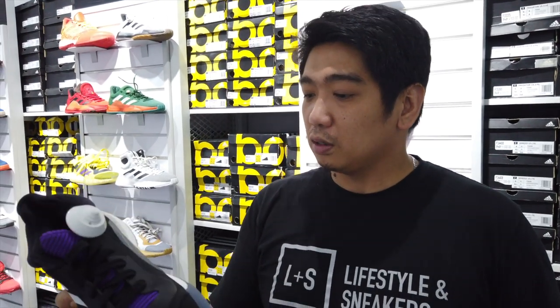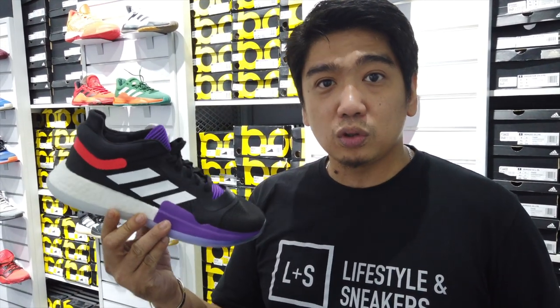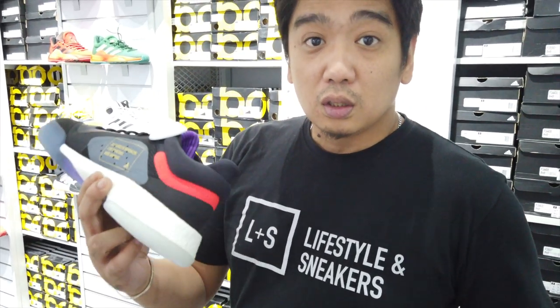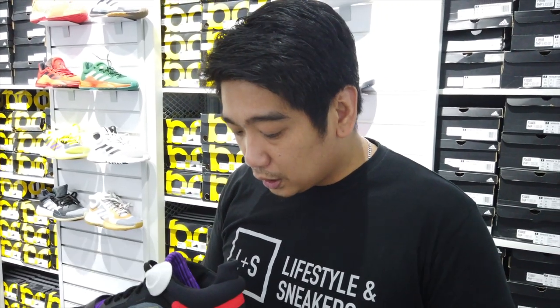So guys, if you're looking for reasonable price basketball sneakers, they have here the Marquee Boost. The original price is at 7,000 pesos and now they're selling it at 4,900 — so below 5,000 pesos.